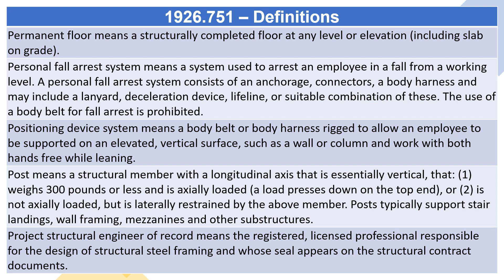Post means a structural member with a longitudinal axis that is essentially vertical, that: one, weighs 300 pounds or less and is axially loaded — a load presses down on the top end — or two, is not axially loaded but is laterally restrained by the above member. Posts typically support stair landings, wall framing, mezzanines and other substructures.